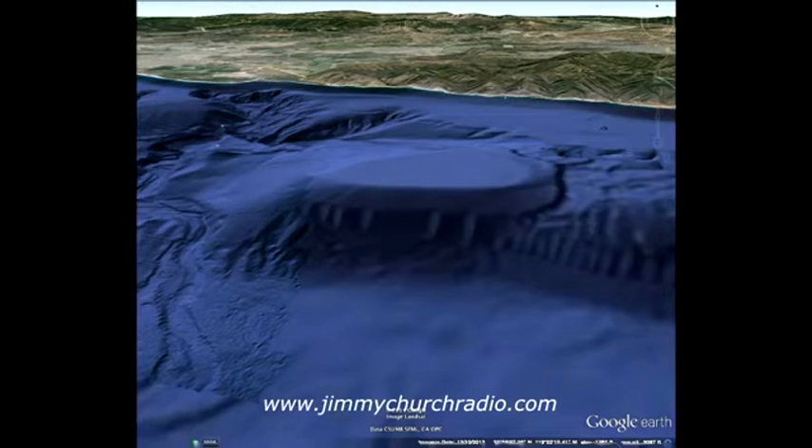What you are looking at here is the third image that we released, and you need to understand one thing that is very important. These are the straight files, untouched. There's nothing funny here — nothing has been manipulated at all. These are the straight images from Google Earth, and you can clearly see in this image.